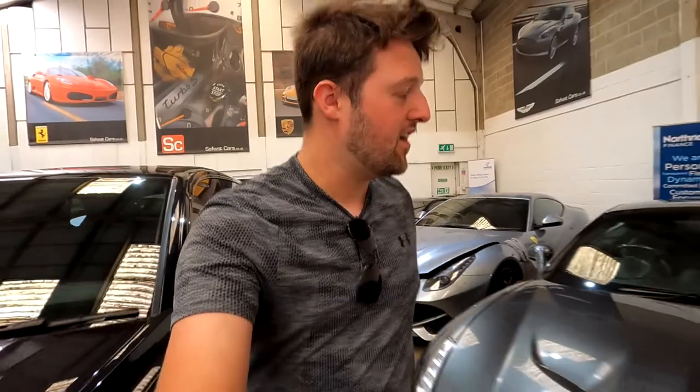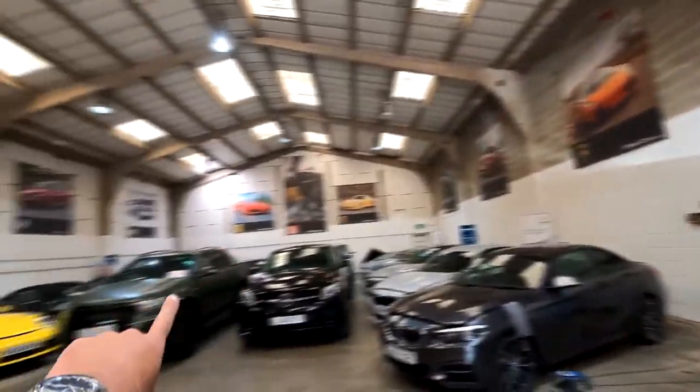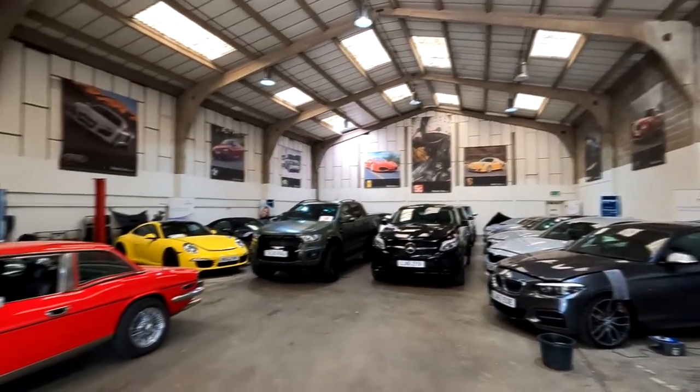Please make sure you hit that subscribe button because we are going to be buying a car fairly soon and you're going to have to wait and see what it is. Thank you all so much for watching — make sure you hit the subscribe and like buttons. There will be more from me coming very, very soon and we're going to be uploading more regularly. Thank you to Saffoat Cars for allowing me to film here today — make sure you check out their website, links will be in the description. And Saffoat, if you would like to do a little collab, let us know. Cheers guys, thank you, take care.